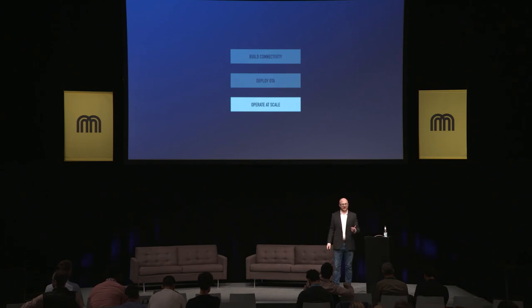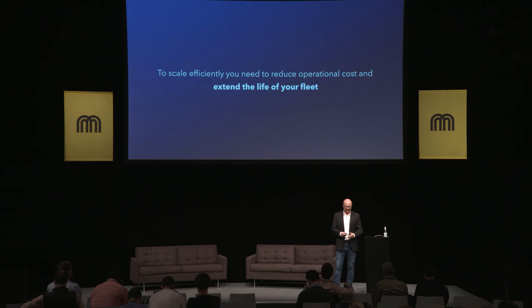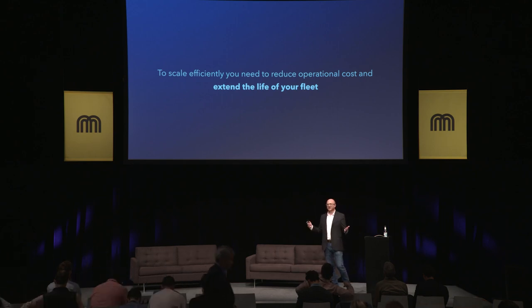So now we've talked about how to deploy firmware updates over the air and what OTA looks like. Let's talk about how we actually operate a fleet at scale. Now that you're global and operating in multiple cities with thousands of devices out there, how do we take advantage of this fleet? In order to scale efficiently, we've found that you need to be able to extend the life of your fleet and reduce the operational cost.